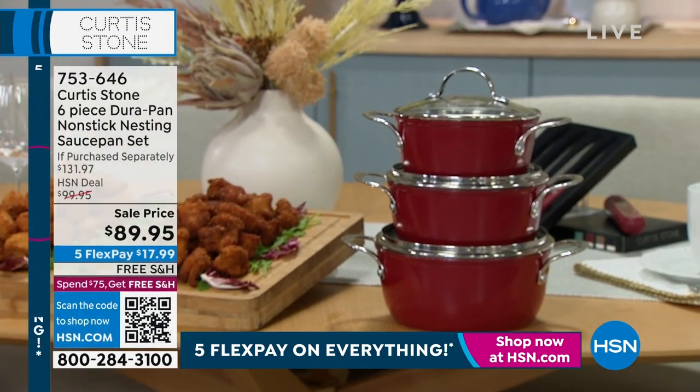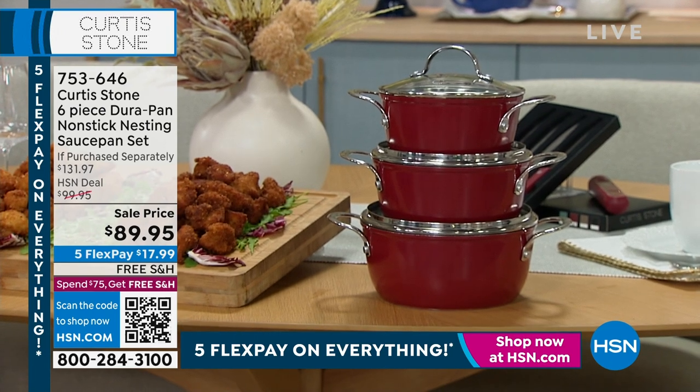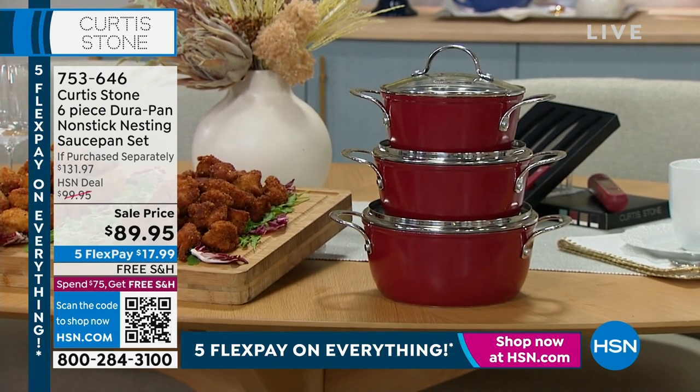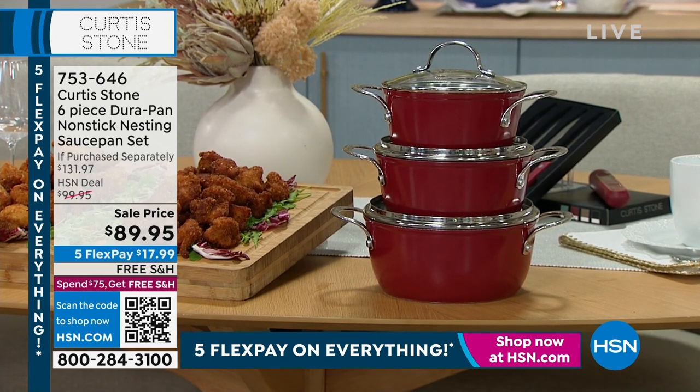We're going to give you a look at our six-piece non-stick saucepan set. It's $89.95 on five flexible payments. We have that in black and red. If you'd love to order that one, be aware it's very limited — only 400 in each color.